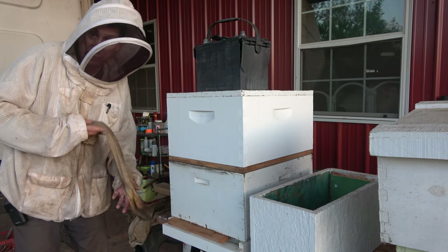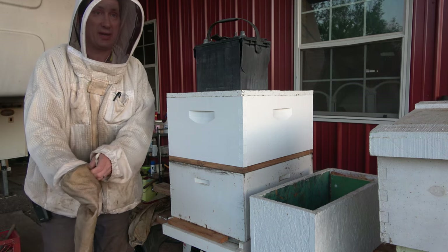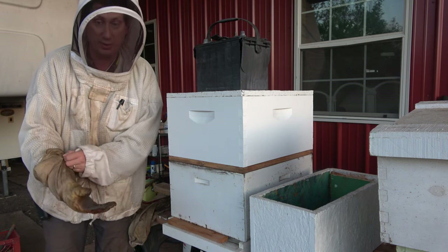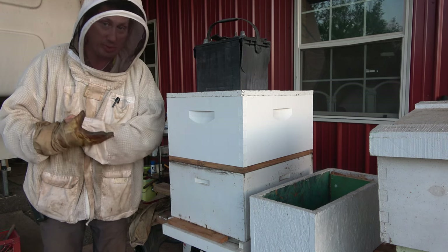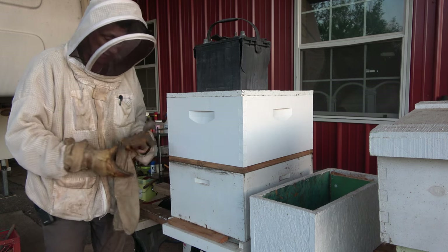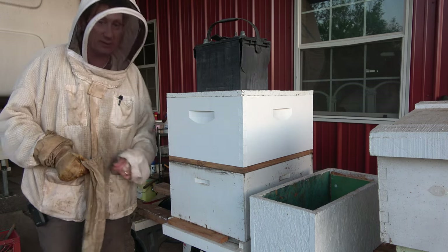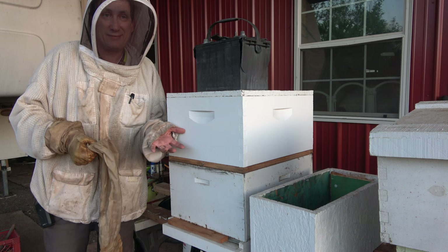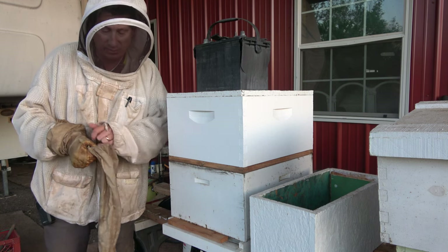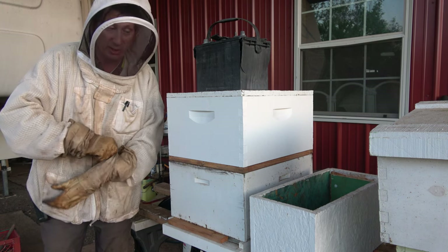No matter how friendly your bees are, any given day they could just go crazy on you with no warning. You see people all the time on YouTube not wearing any gear. Cayman Reynolds even brought this up a while back — yeah, you can do it. Maybe 10% of the time they might go crazy on you, or even less than that. But when it happens, you want to be prepared. So I always wear jacket and gloves.